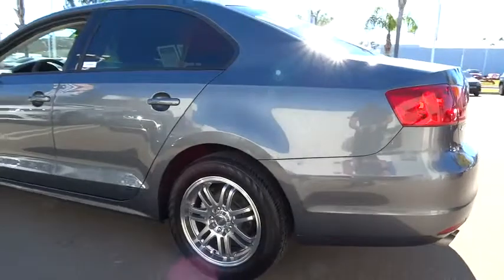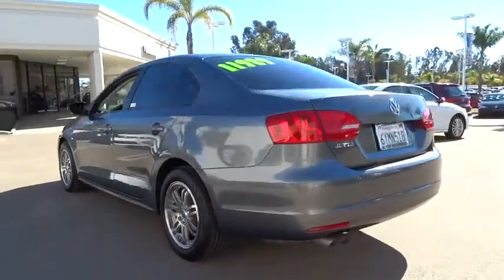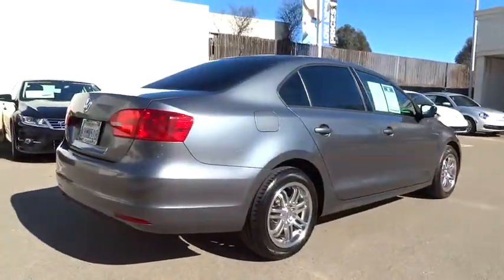Stability control. Keyless entry. Anti-lock braking system. Traction control. Moonroof. Power steering. Adjustable steering wheel. Driver airbag. Four-wheel disc brakes.